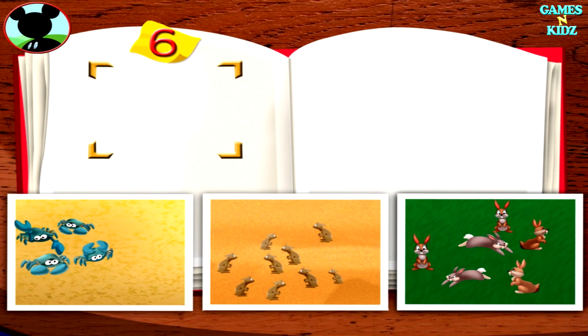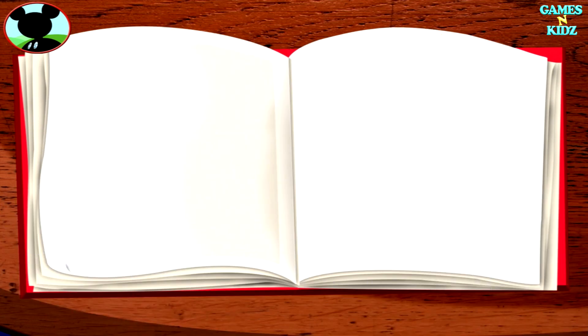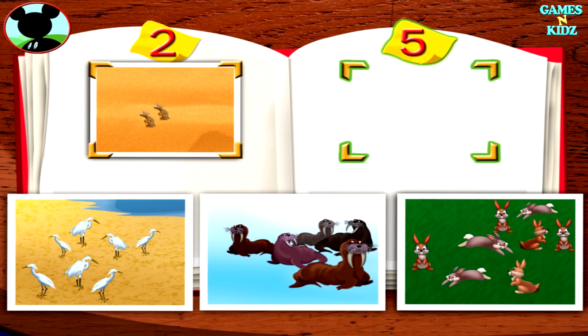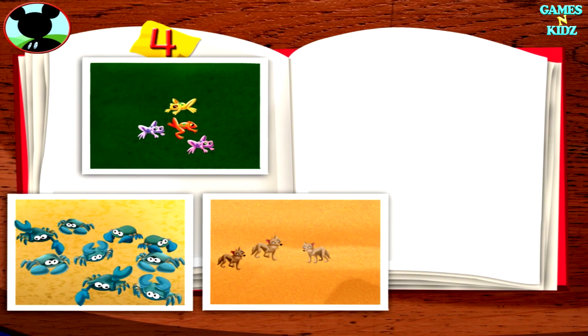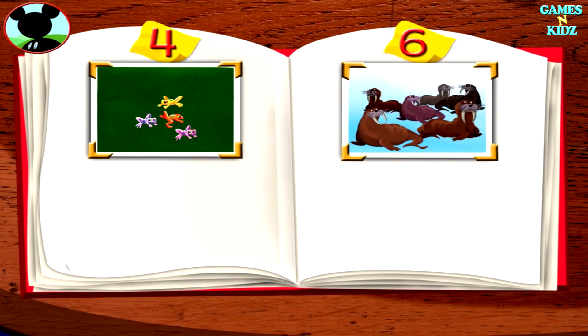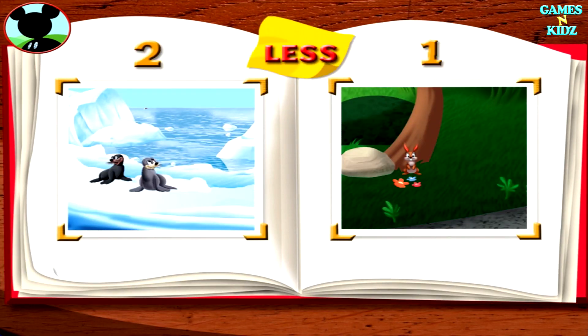Hot dog! It's time to put all the pictures I took into my wildlife photo album. Would you help Mickey match the correct number to each group of animals? Put the photo with six animals here. Now put the photo with five animals here. Now put the photo with two animals here. Now put the photo with four animals here. Now put the photo with six animals here. These new pictures look great on my wildlife album!